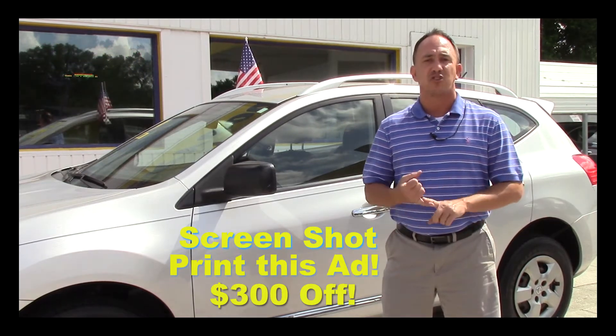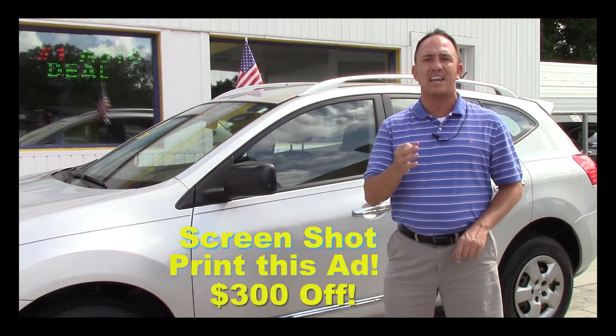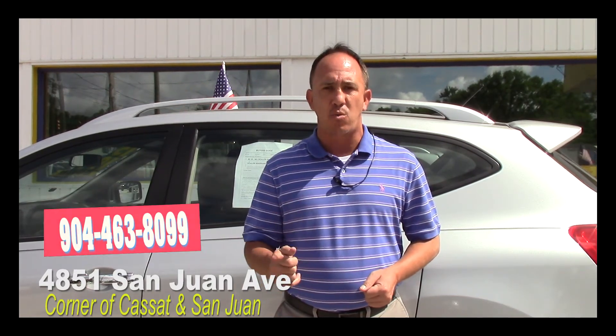Again, mention this ad and ask for Chad — that's $300 off. My phone number is 904-463-8099. I'm located on the west side of Jacksonville, right on the corner of Cassat and San Juan Avenue. The physical address is 4851 San Juan Avenue. My name is Chad — make sure when you come in you ask for me, and I hope to see you soon.